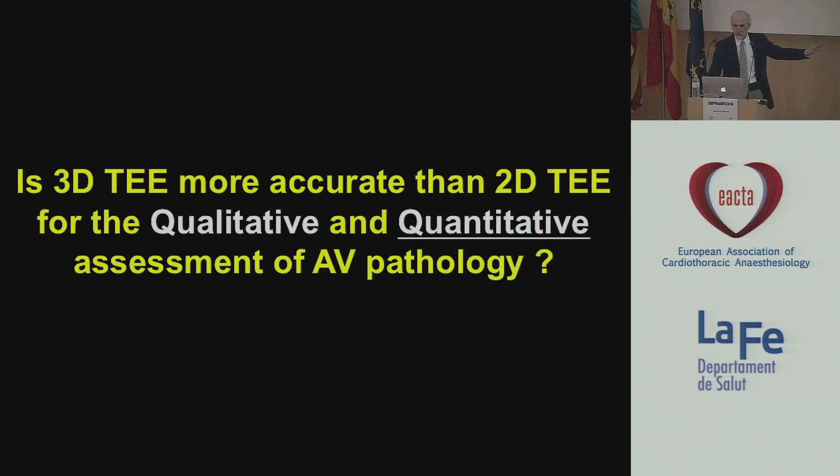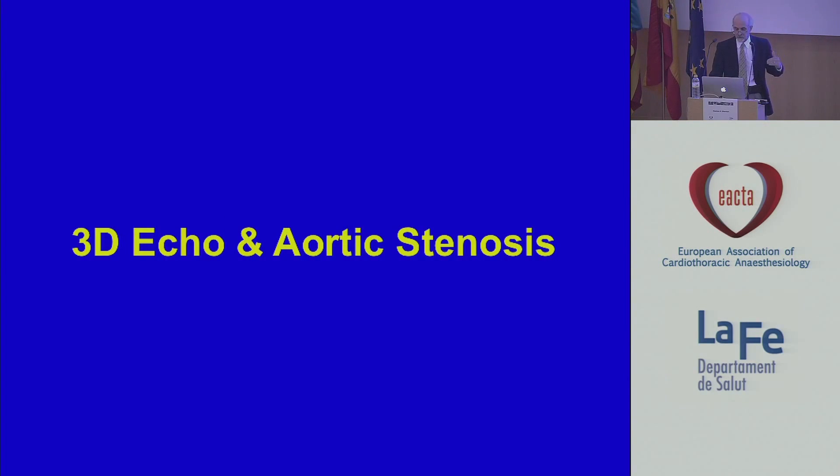All right — I showed you pretty pictures. What about the quantitative stuff? Let's break this down first in terms of thinking about 3D echo and aortic stenosis, and then we'll go on to aortic insufficiency, perivalvular leaks, dynamic stuff, etc.